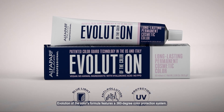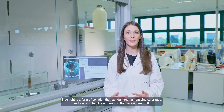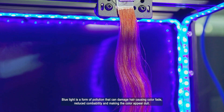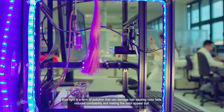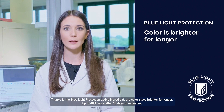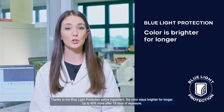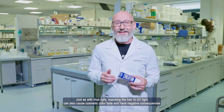Color Protection System: la formula di Evolution of the Color è dotata di un sistema di protezione del colore a 360 gradi. La luce blu è una forma di inquinamento che può danneggiare i capelli, causando colore sbiadito, diminuzione della pettinabilità e un colore più opaco. Grazie all'attivo Blue Light Protection, il colore si mantiene brillante più a lungo — fino al 40% in più dopo 15 giorni di esposizione.